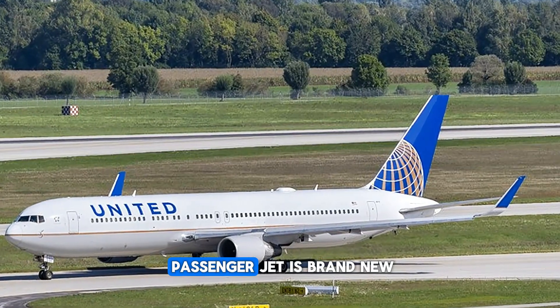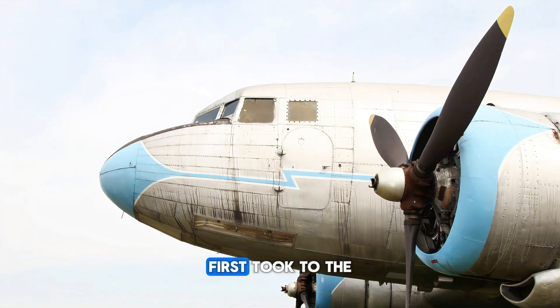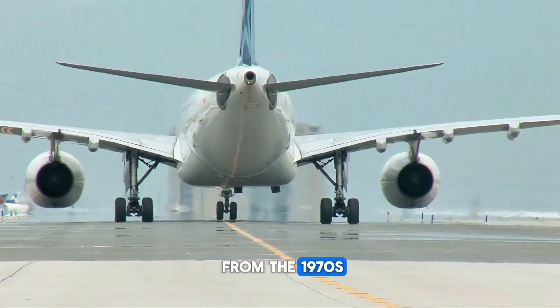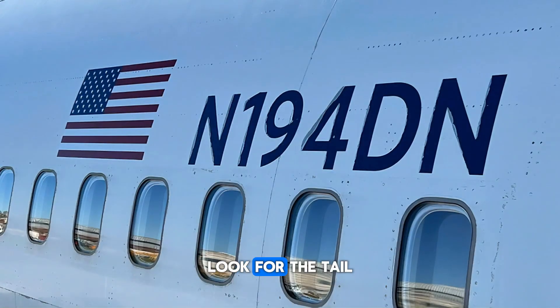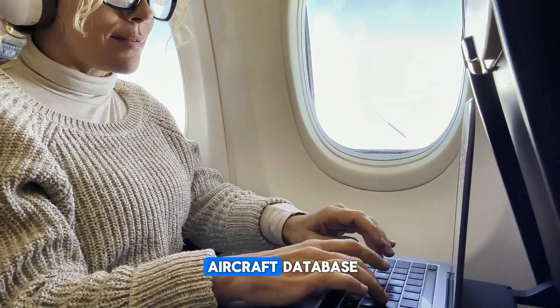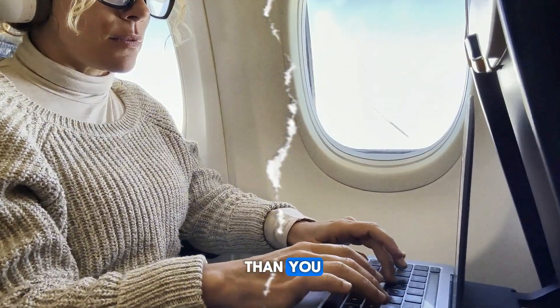You might think every passenger jet is brand new and cutting edge, but some planes flying today first took to the skies decades ago. There are Boeing jets from the 1970s still in active service. Want to check yours? Look for the tail number near the back of the plane or on the boarding door, type it into an aircraft database, and you'll find its exact age — sometimes older than you.